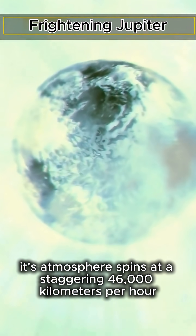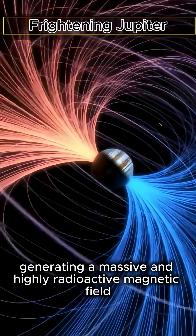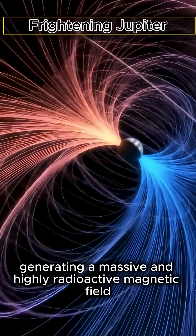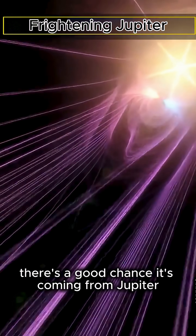Its atmosphere spins at a staggering 46,000 kilometers per hour, generating a massive and highly radioactive magnetic field. Ever heard static on the radio? There's a good chance it's coming from Jupiter.